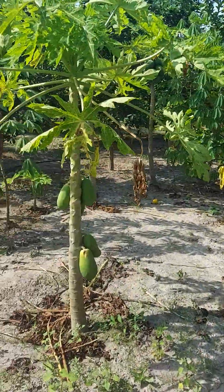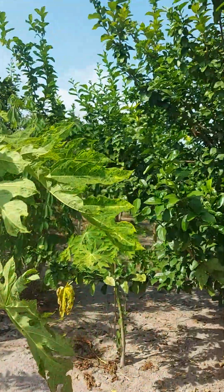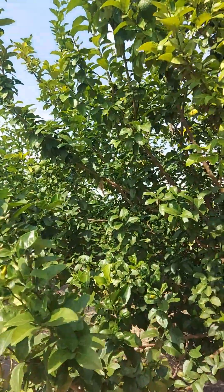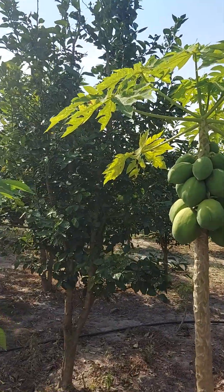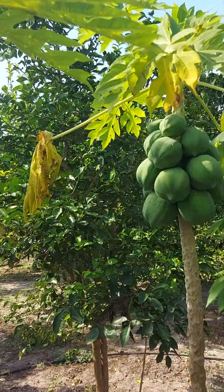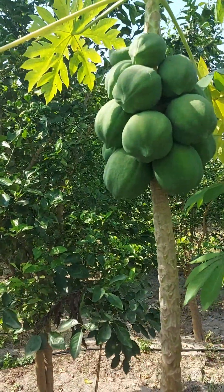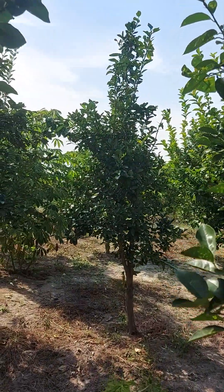Here are the papaya — another lime tree, so beautiful. Look at how much papaya is on these trees. And they're for sale — this property is for sale.